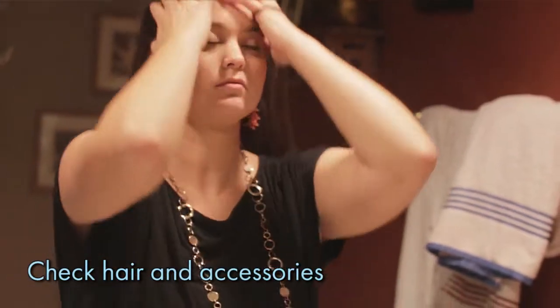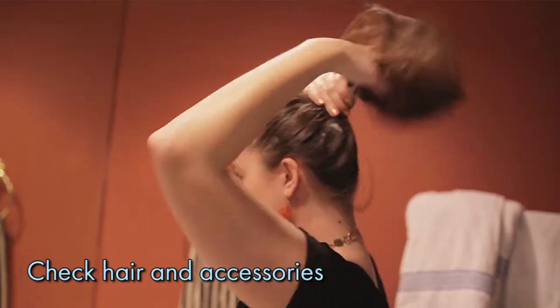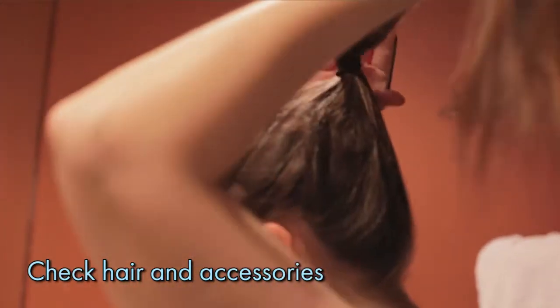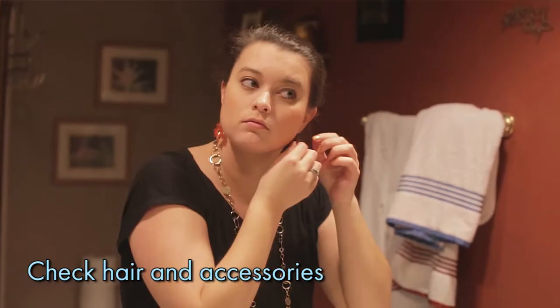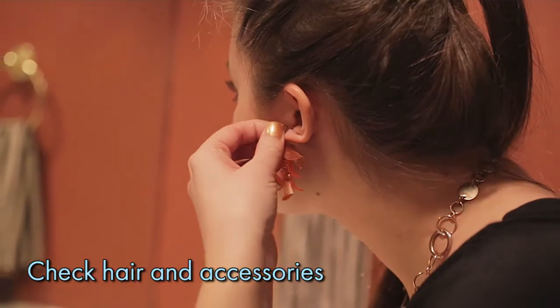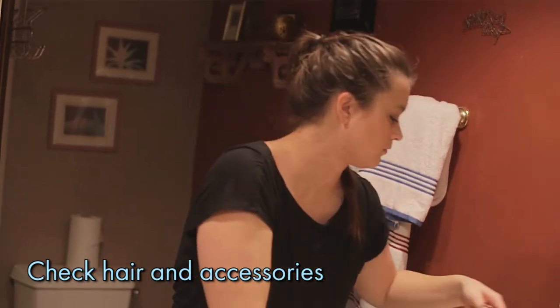If you have long hair, it would probably be best to pull it back. Some individuals with ASD like to pull hair, so this will help you avoid any uncomfortable situations in that respect. If you usually wear jewelry, consider keeping it simple when working with individuals with ASD. Avoid wearing long earrings or necklaces and any sharp rings or bracelets.